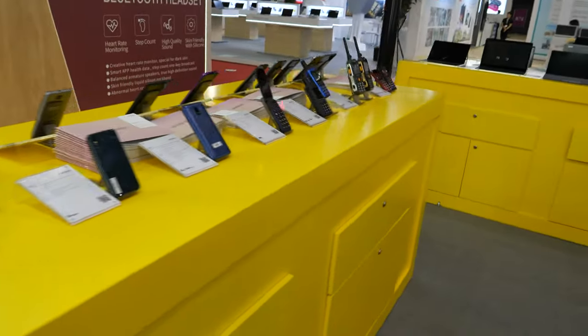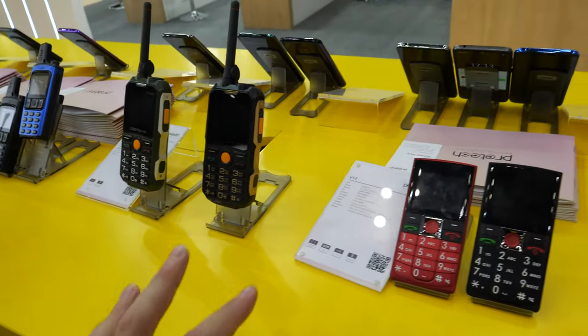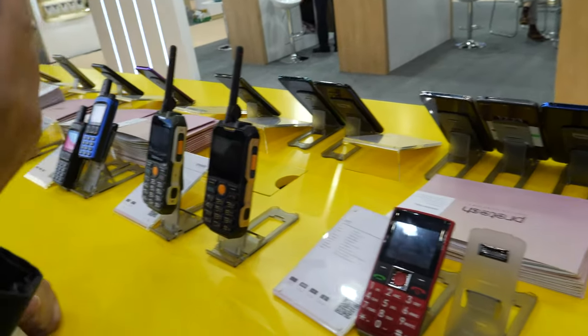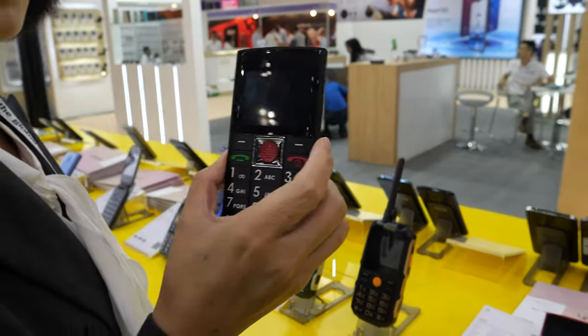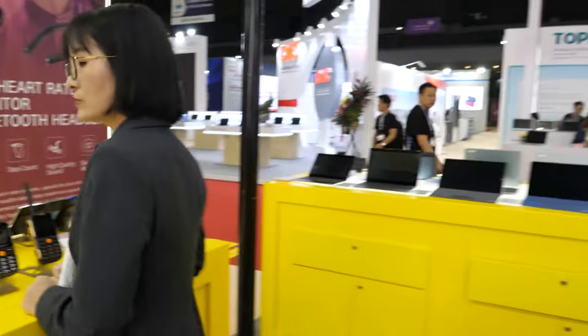And then you have a lot of other kinds of devices here. Is this running Android? No, this is a feature phone — a senior phone for senior people. All right, let's go check these tablets out.